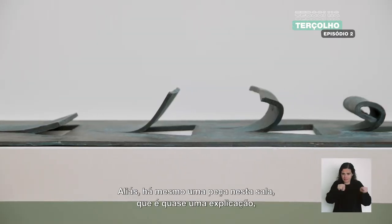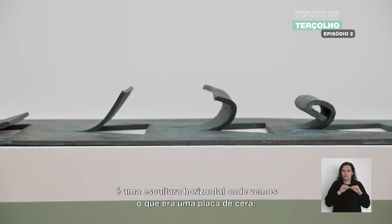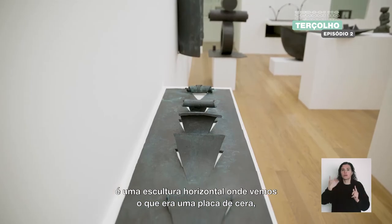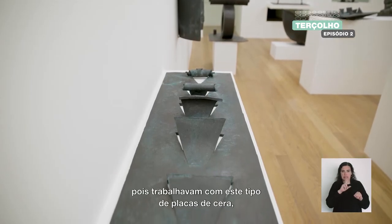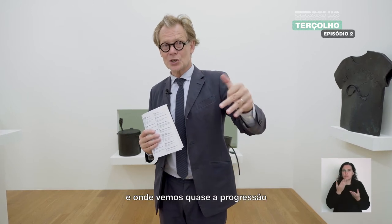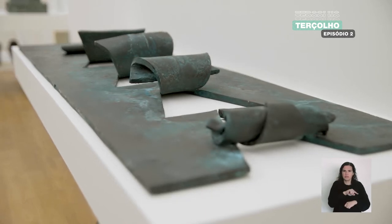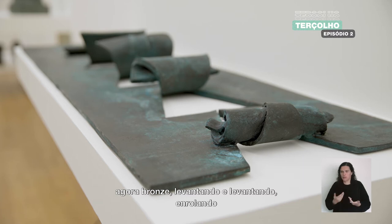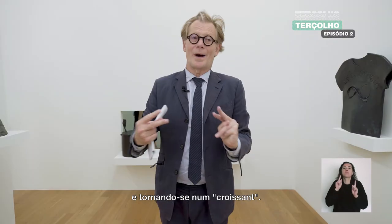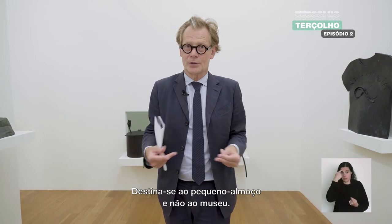There is even a work in the room which is almost an explanation. It's a horizontal sculpture where you can see what used to be a sheet of wax — because they work with flat sheets of wax that they cut, turn, fold, break, and roll. You can see almost the progression of how the sculptural gestures work: a piece of the wax, now bronze, lifting, lifting, lifting, rolling, and becoming a croissant. And there again, the sculpture, like the stingray fish, is the opposite of monumental. It's a croissant — it's for breakfast, not for a museum.